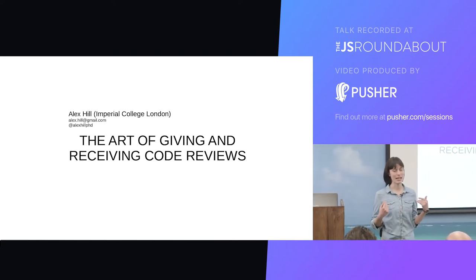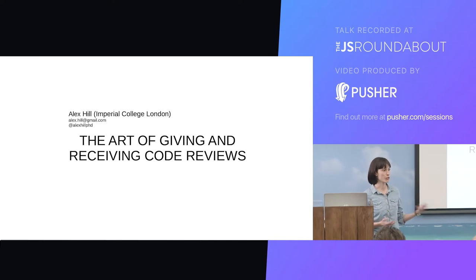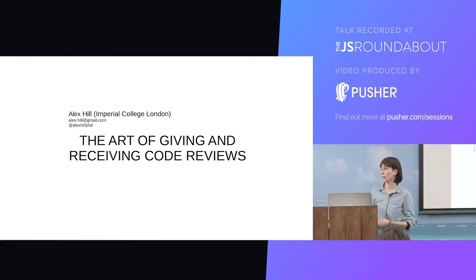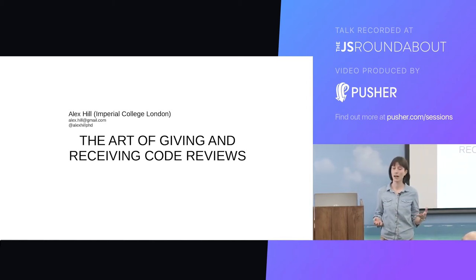Hi, so a brief introduction. My name is Alex and I'm a senior software engineer at Imperial College. I've worked in a number of different organisations of various sizes and I've seen really variable code review practices, which I think vary a lot according mostly to the attitudes and personalities of the people within the teams but also broader organisational and cultural practices. So I want to offer up some motivation for doing code reviews as well as some tips for doing them well.